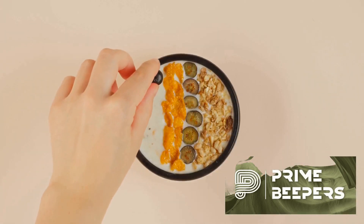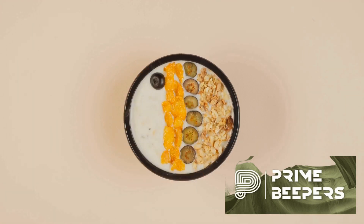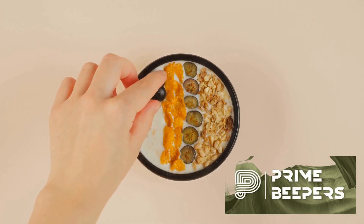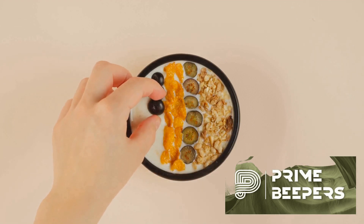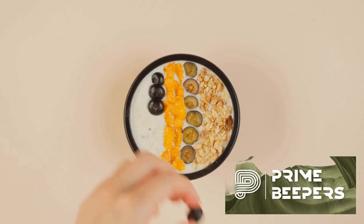Moving on to Greek yogurt. This creamy delight is high in protein and probiotics, supporting a healthy gut. Opt for the unsweetened variety and jazz it up with fresh fruit, a drizzle of honey or a dash of cinnamon.